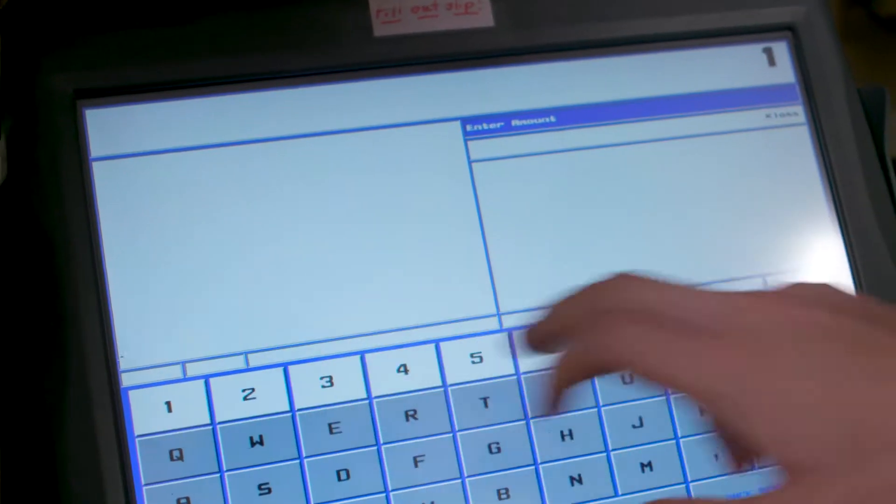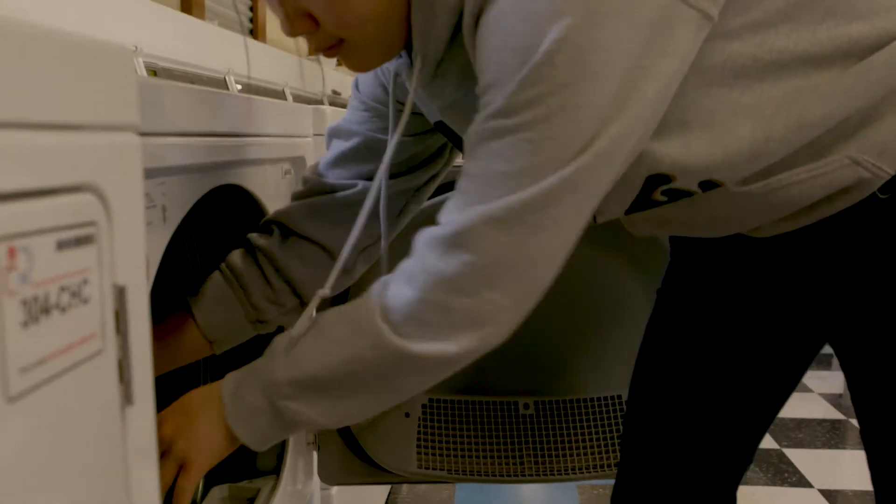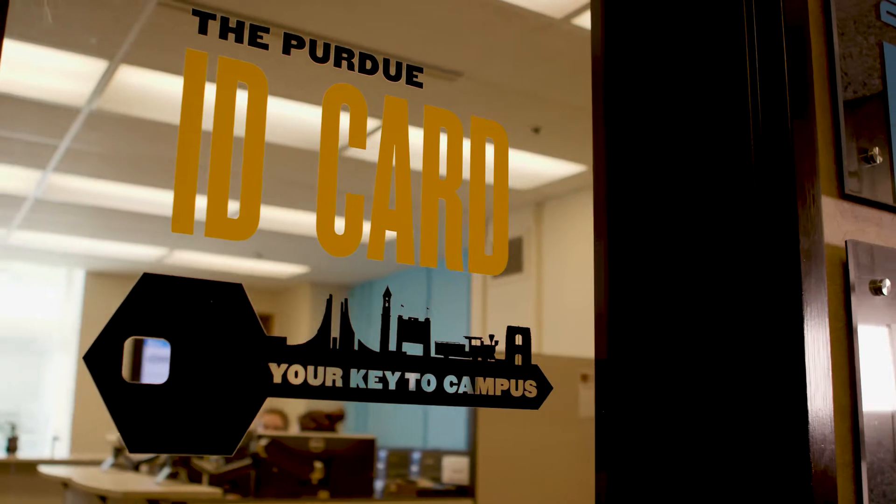The Boiler Express account — you can load your card with funds that you can use anywhere on campus, basically anywhere that Boiler Express is taken. It's not a separate piece of plastic you carry with you. It's part of the ID card system. And so it's been a wonderful thing, but it's just so quick.